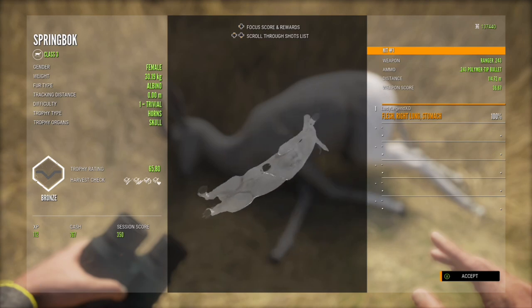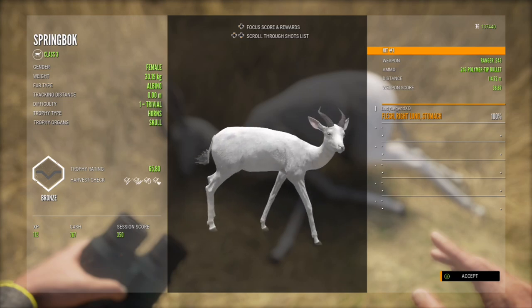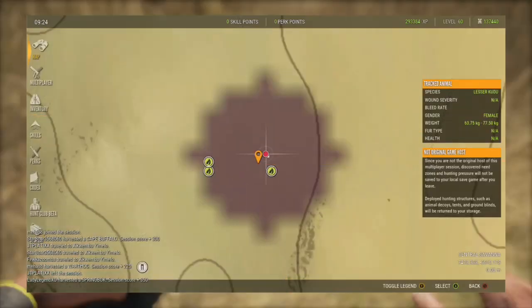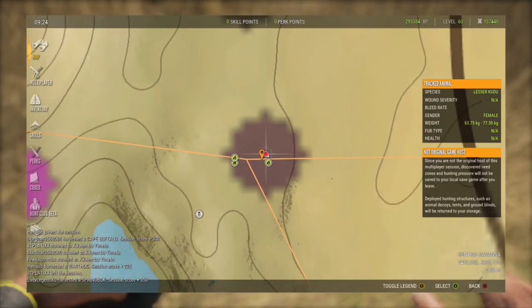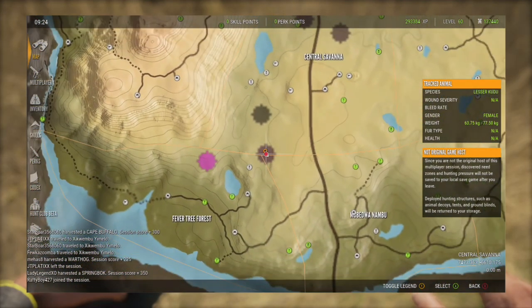We shot her from 114.72 meters with the 243. That's a pretty cool start to our hunt — let's find something else.